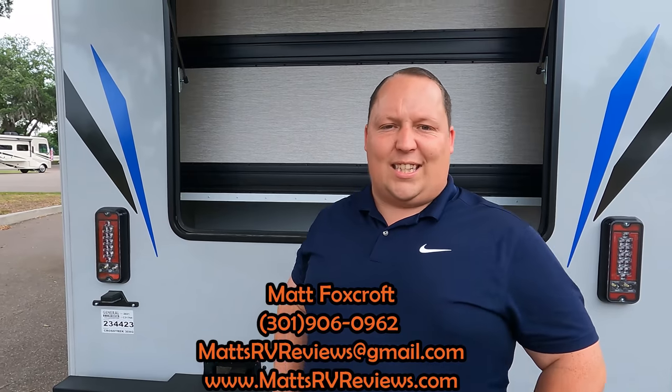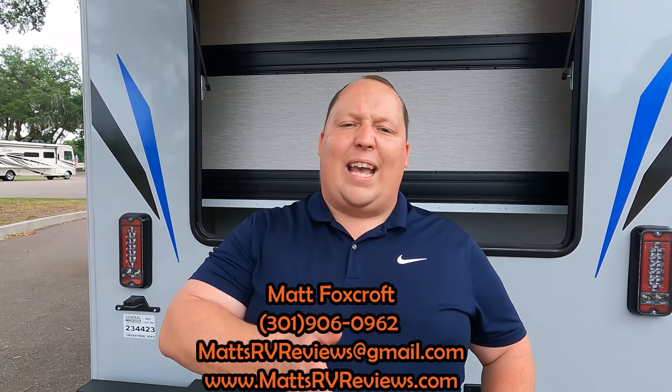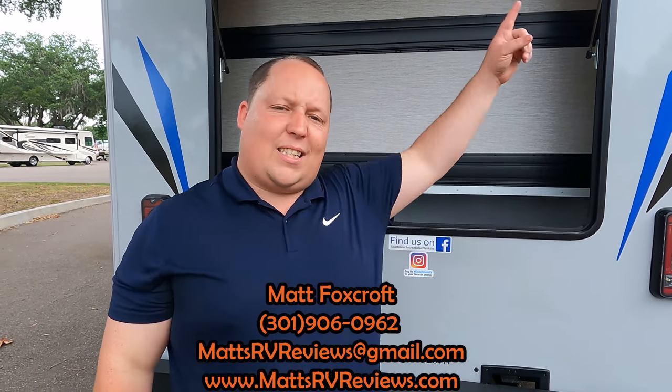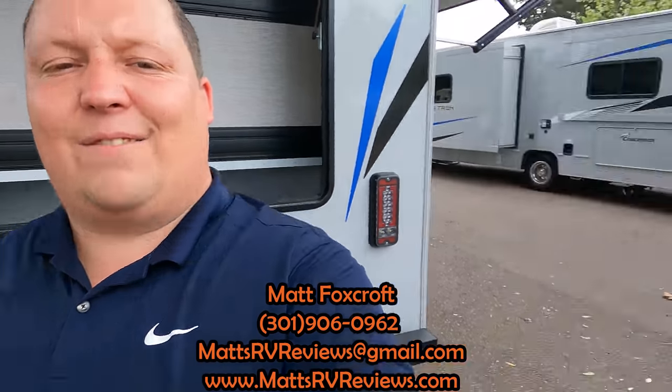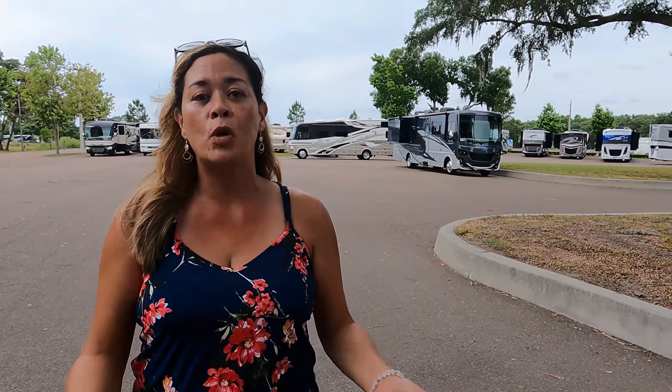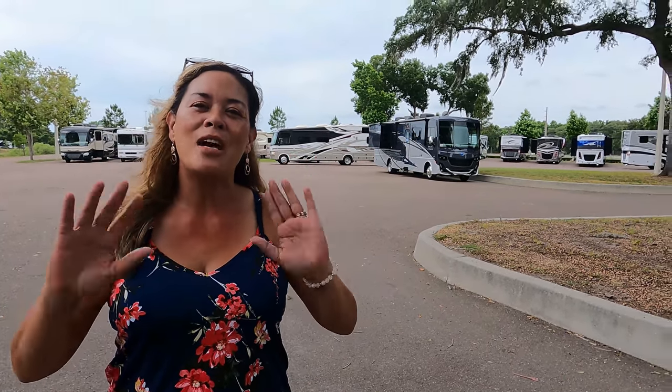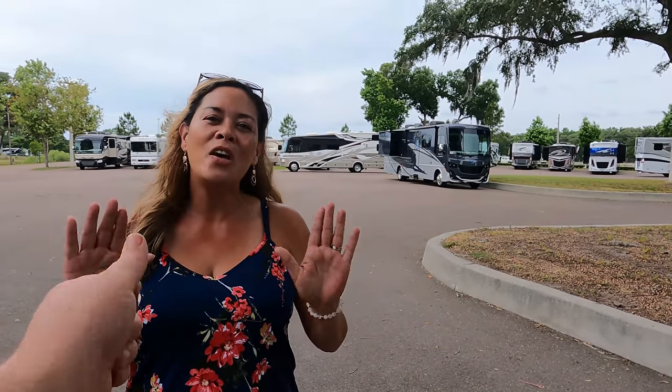That's the review of the Coachman Crosstrek 30XG! Thank you all so much for watching. If you have questions, call or text 301-906-0962, email mattsrvreviews@gmail.com, or visit mattsrvreviews.com and click one of the three contact tabs. In a few seconds we'll show competitors in a similar class. Let us know in the comments your three likes and three dislikes — Coachman does read comments and watch videos. Also, if you have pets and haven't gotten a MyWaggle yet, take advantage of our discount before it ends. Stay safe and well!